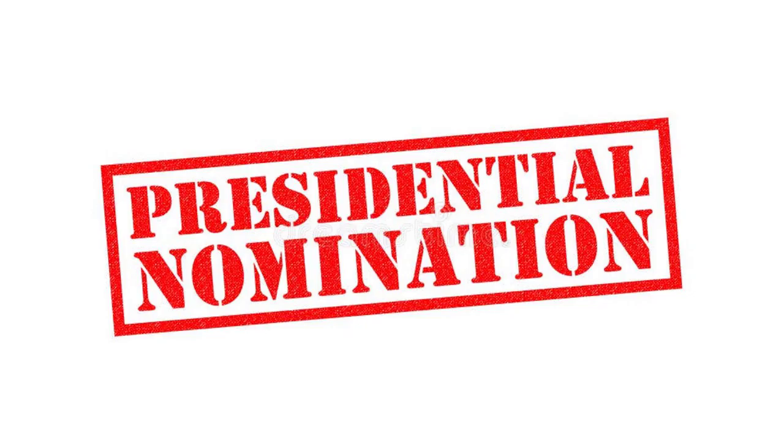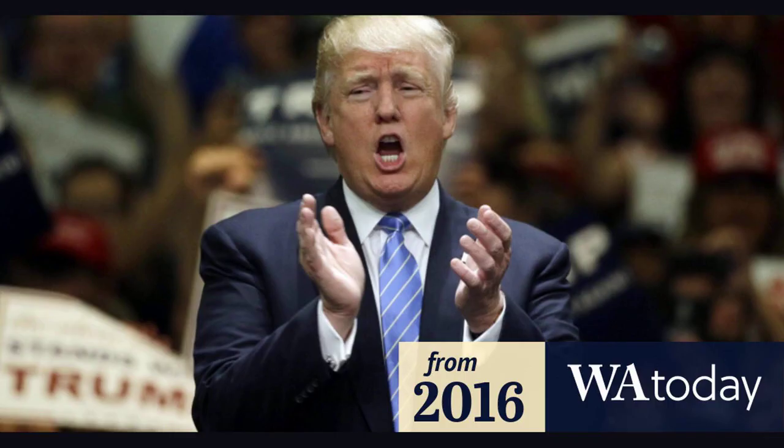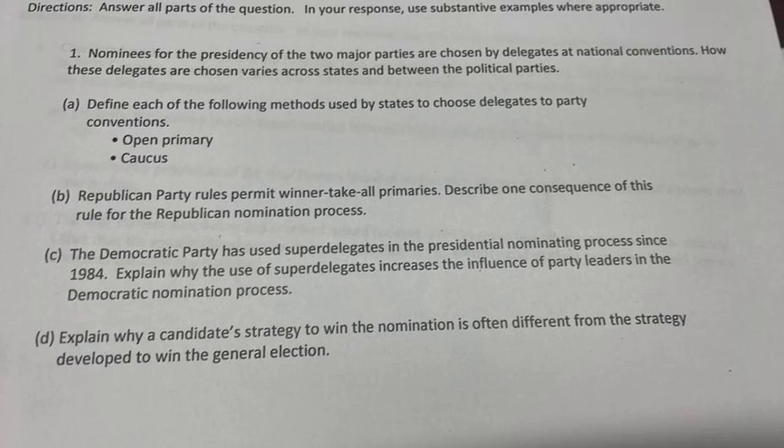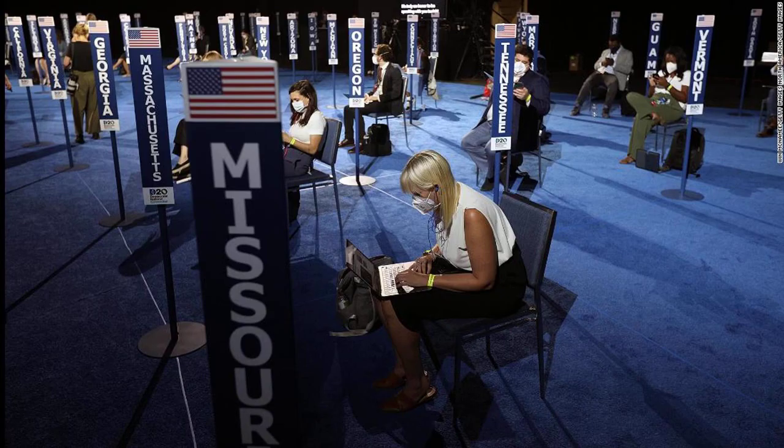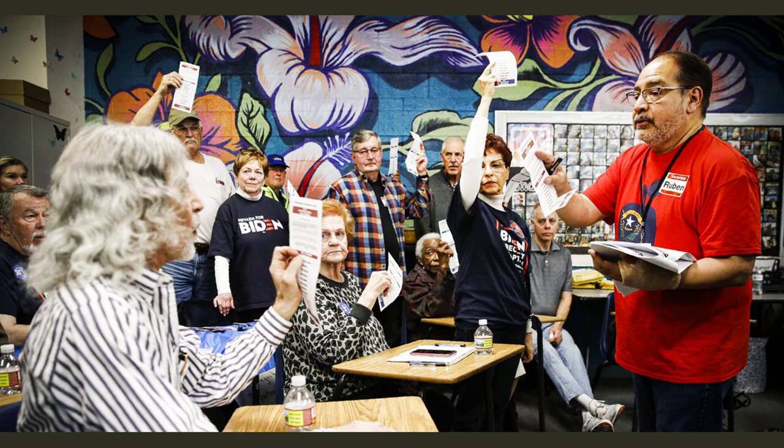All Democratic governors, U.S. senators and representatives, current and former Democratic National Committee chairs, and former presidents serve as unpledged delegates. For Republicans, delegates from Guam, Montana, New Mexico, and South Dakota will be unbound and free to vote for the candidate of their choice, according to the plans released Tuesday.